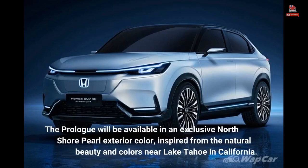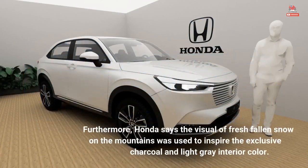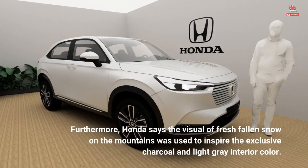The Prologue will be available in an exclusive North Shore Pearl exterior color, inspired by the natural beauty and colors near Lake Tahoe in California. Honda says the visual of fresh-fallen snow on the mountains was used to inspire the exclusive charcoal and light gray interior color.